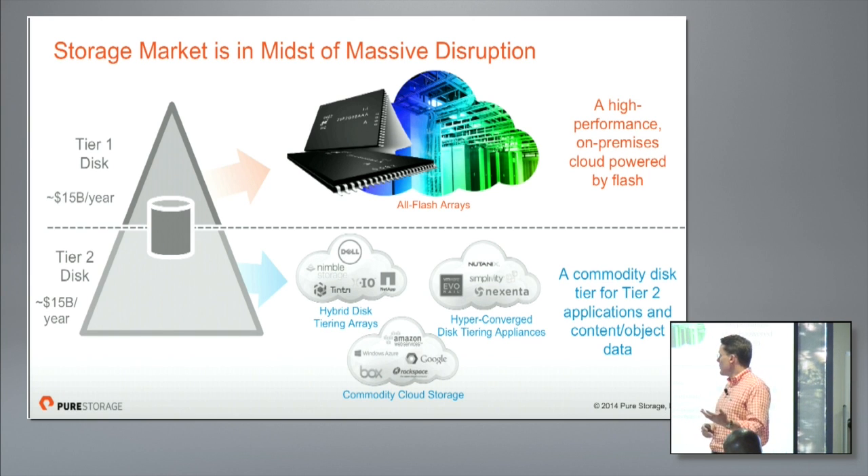Tier 1 was the high-end enterprise, 10 and 15K disk stuff. Tier 2 was SATA. Roughly each of those were $10 or $15 billion markets — about a $30 billion total market. Right now there's an immense amount of rethinking of that spend toward both tiers. On the Tier 1 space, there's a massive transition to all-flash arrays, with customers going from accelerating one application on flash to wholesale replacements by the pallet load — racks and racks of storage. On the Tier 2 side, there's just as much innovation with next-gen hybrid disk arrays, hyper-converged appliances, and commodity storage.